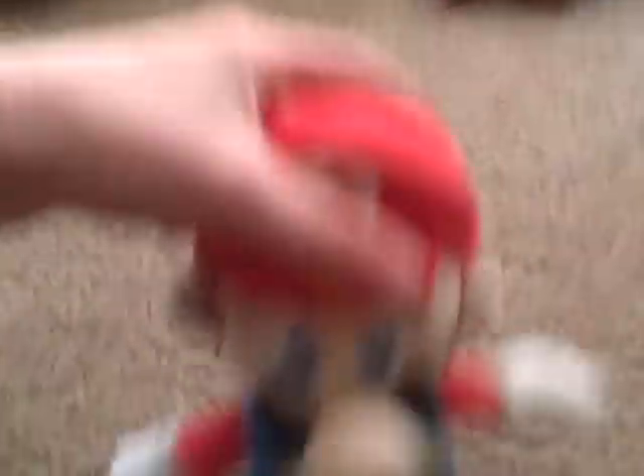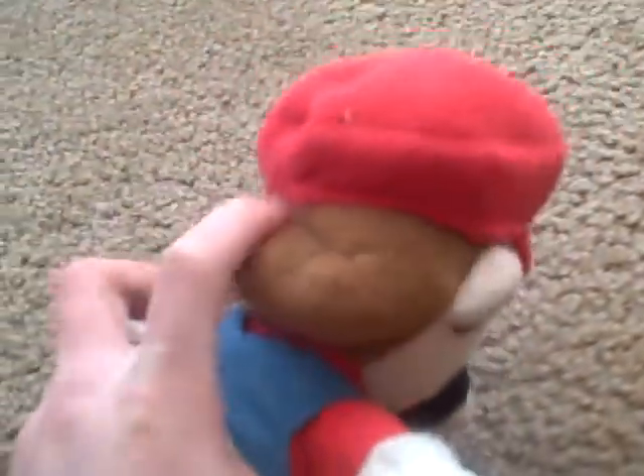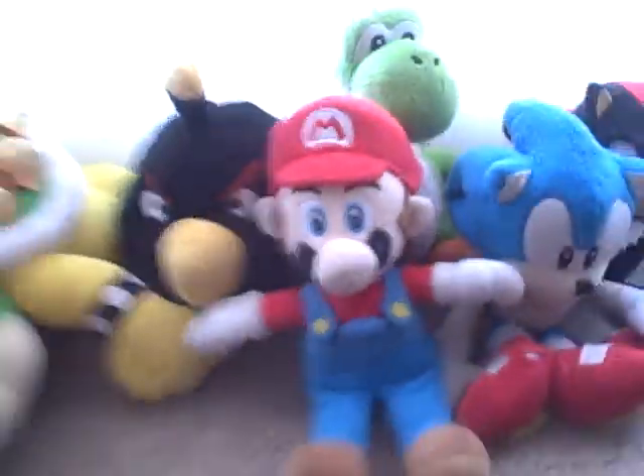Next is Mario. You might have seen him in our videos. We got him for Christmas. He's blue and red with brown hair, and he's a cool plush. So we'll put him over there.